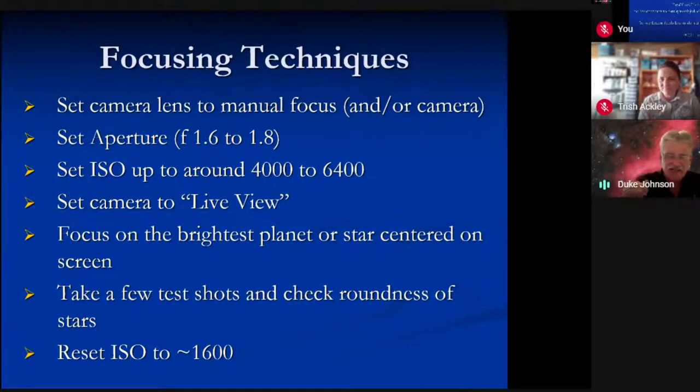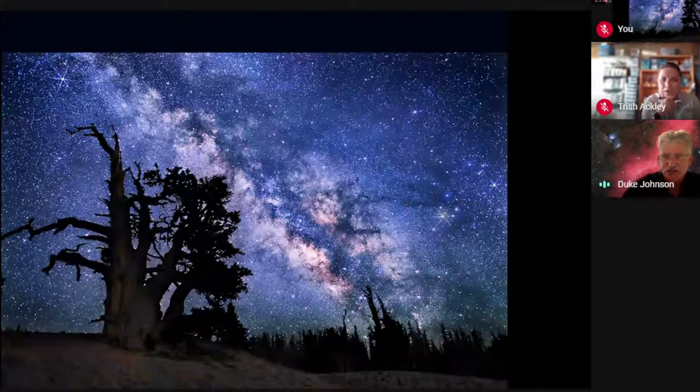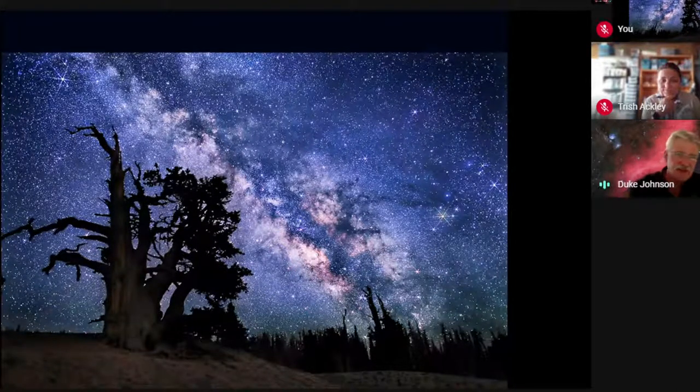If I'm tracking, I set ISO around 1600. If not tracking, you're going to have ISO set up to around 6400 — those comet shots I showed earlier were all six seconds at f1.6 and ISO 6400. If you don't do that, you're probably not going to see the histogram you need. This was with my older Canon 5D Mark II — just a single shot, about 45 seconds, with bristlecone pines. You can get really good images even with gear that is a little dated.